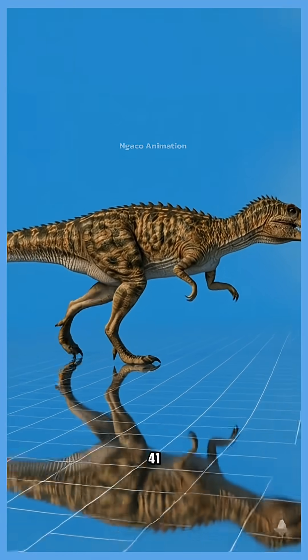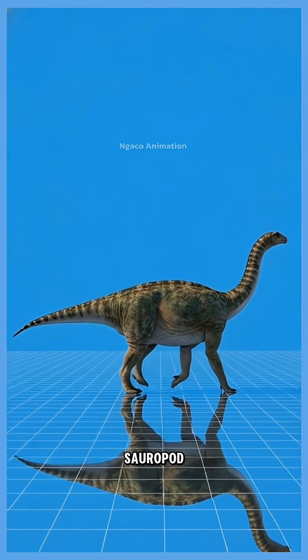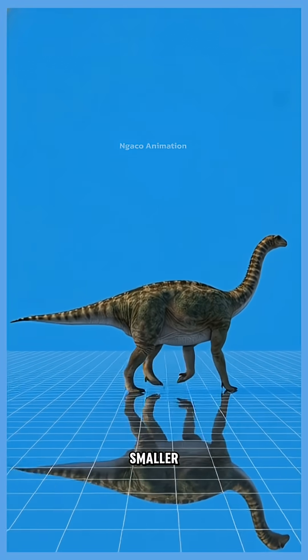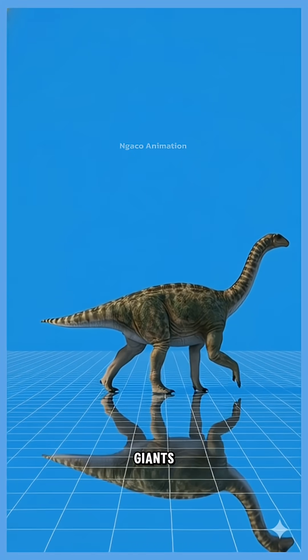41. Europosaurus, a miniature sauropod. It evolved smaller size to survive on an island, proving not all long-necked dinosaurs were giants.